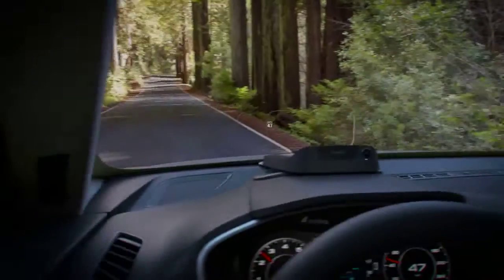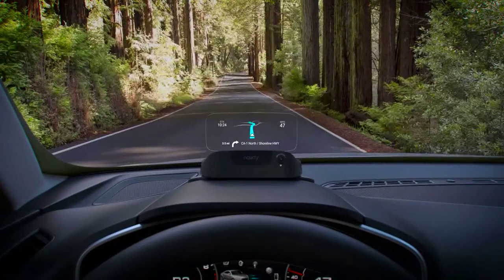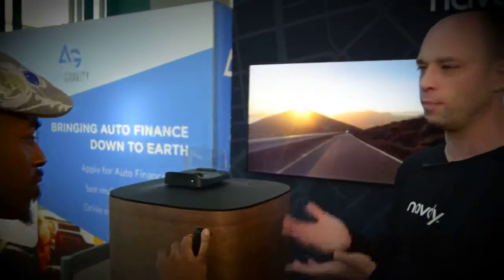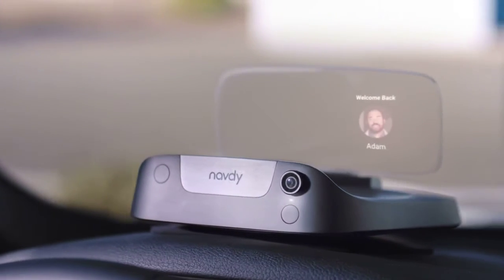This is a great alternative because it gives you all the functionality you use your phone for. Only about 2% of new cars sold have a head-up display, so we offer a much richer experience and a lot more functionality. Basically, we've got a special mount that sticks onto the dashboard.